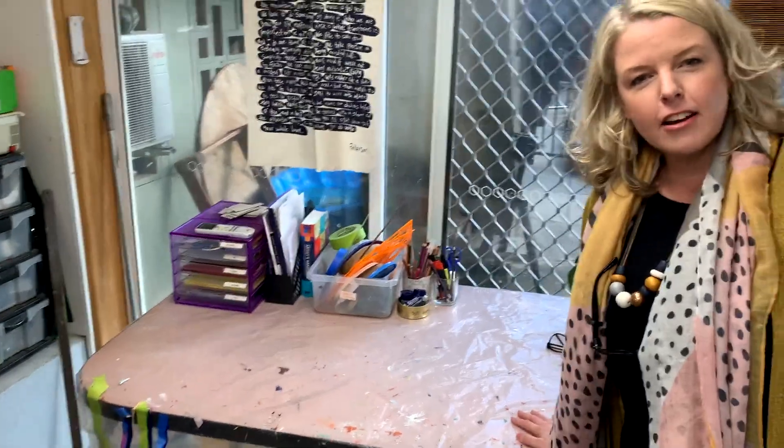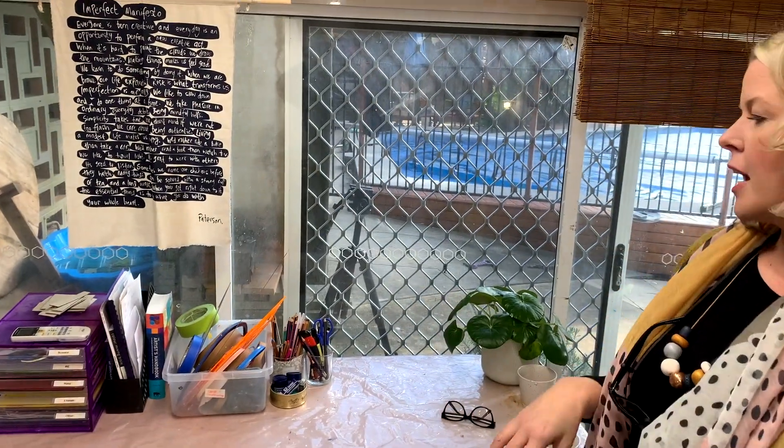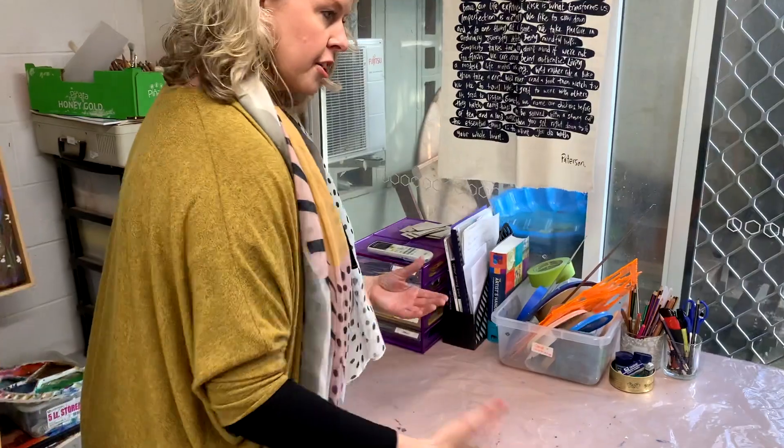So this is my desk. I try to keep this one tidy — it's right near my door and this is where I do a bit of admin-type stuff, as well as drawing and collaging, which is a way I generate ideas.